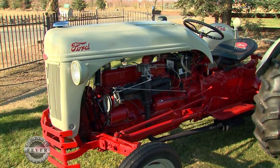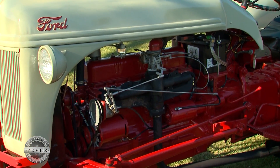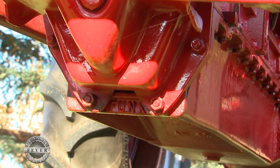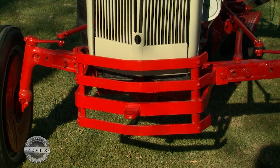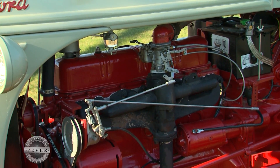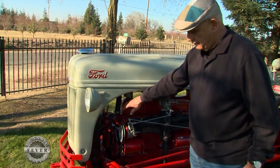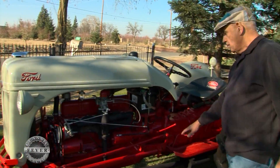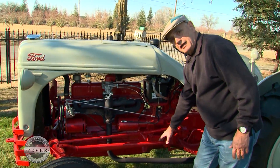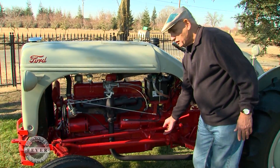With a closer look, you can see several things the Funk brothers had to do to make the conversion to a bigger, more powerful engine. This Funk tractor has a unique cast oil pan that serves as the structural member holding the front axle to the rear transmission housing. It has a unique Funk starter and a Funk gear cover in the front of the engine. Since it's a longer tractor, the radius rods are reconnected in a different location — part of the conversion kit is an extension for the radius rods.